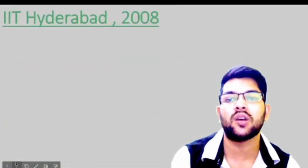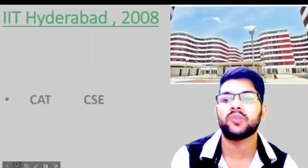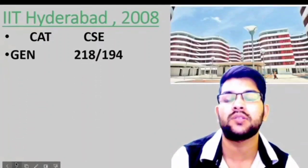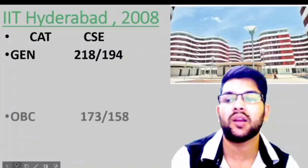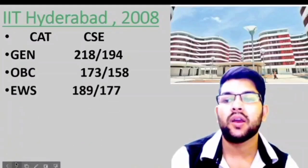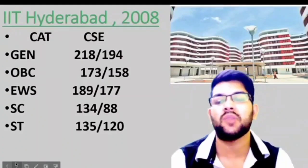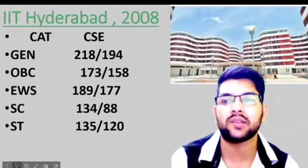Please keep in mind there is no home state or other state quota in IIT. Next is IIT Hyderabad, which was also established in 2008. Here is the information: General 218 for male and 194 for female, OBC 173, EWS 189, SC 134, and ST 135 marks for male. For female, check after the slash.